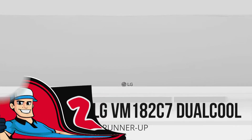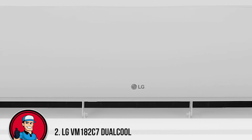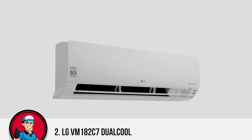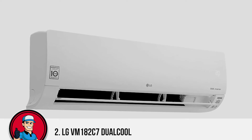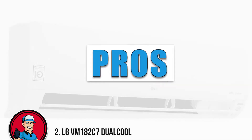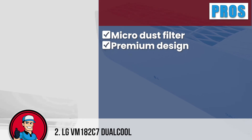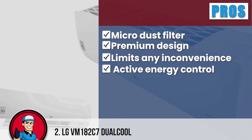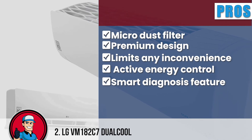Next on our list is the runner-up, LG VM182 C7 Dual Cool. Another fine product on our review, this LG split AC has a compact yet sturdy construction. The surface is covered with gold-fin coating to enhance the durability of the model by limiting corrosion. Moreover, the air dust filter helps to remove bacteria and other micro particles to provide fresh air, ensuring a healthy environment. We love this mini-split because it has a micro dust filter to ensure fresh and clean air, a premium design with an appealing appearance, limits any inconvenience due to noise production, has active energy control for cutting down on the monthly bills, and provides a smart diagnosis feature to enhance the comfort level of the user.